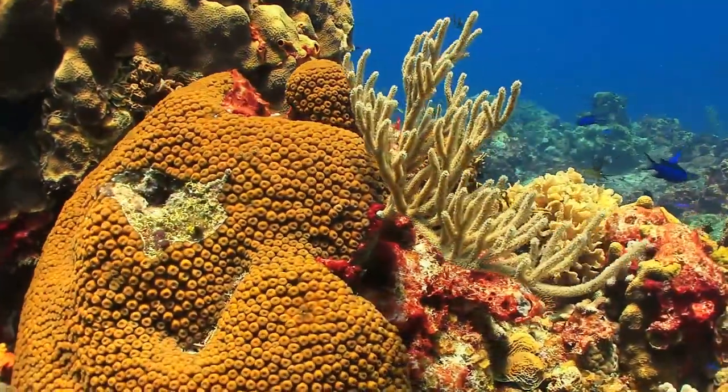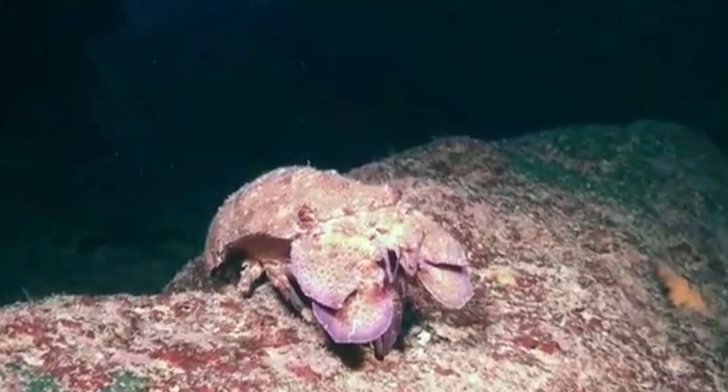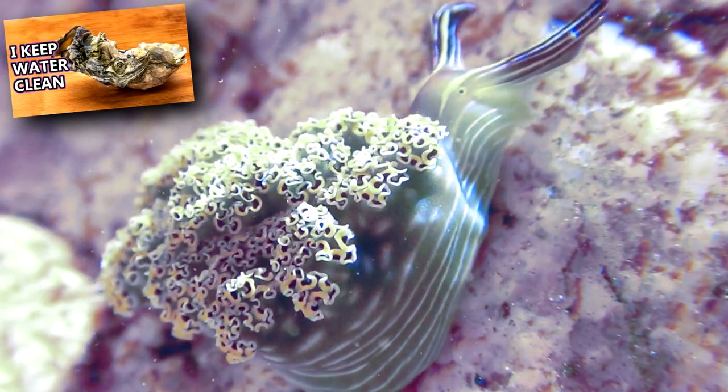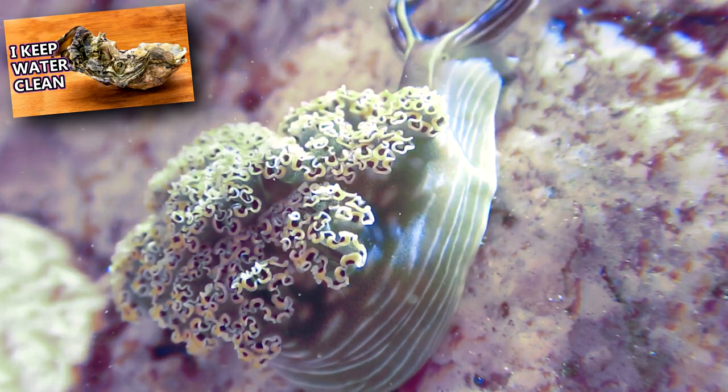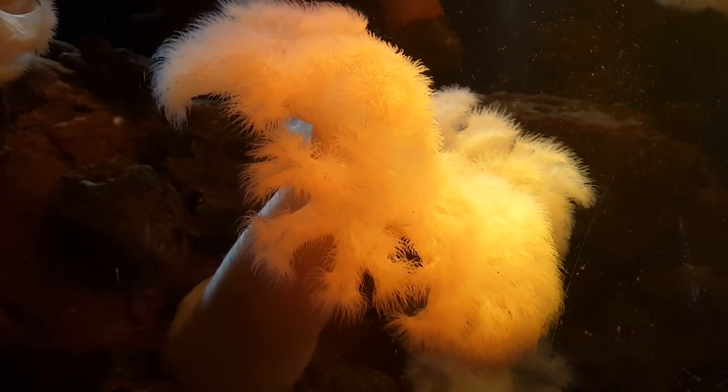They may burrow in substrate or hide in crevices during the day. At night, they emerge to eat. An adult slipper lobster's diet consists of mollusks like oysters or sea snails, as well as echinoderms and cnidarians like sea anemones.